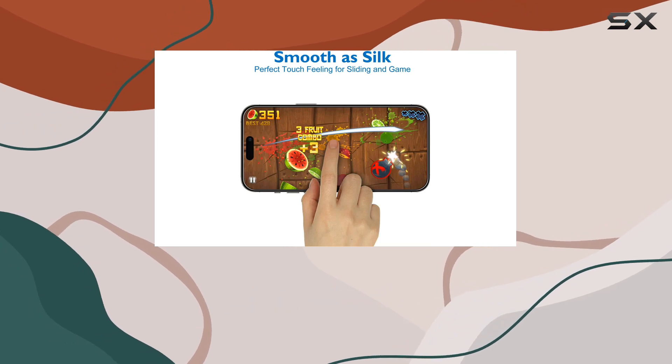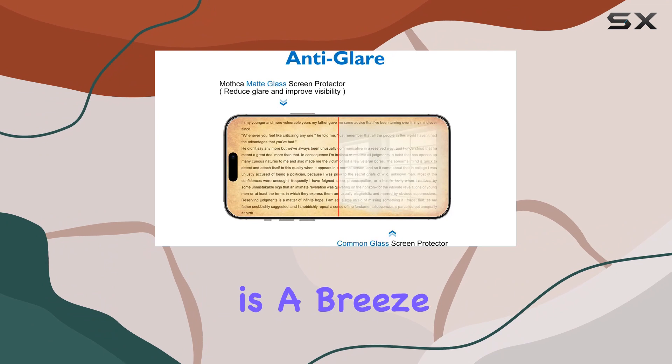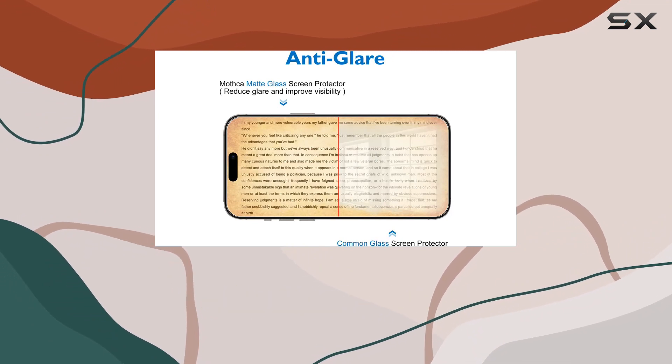Rated at an impressive 9H hardness, installation is a breeze with the included alignment frame, even for beginners.